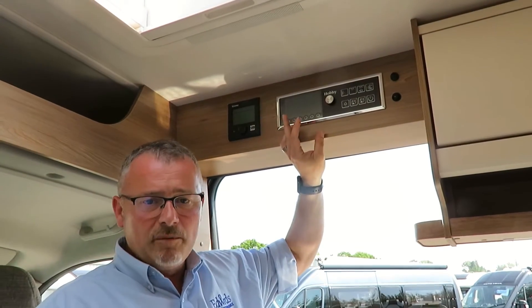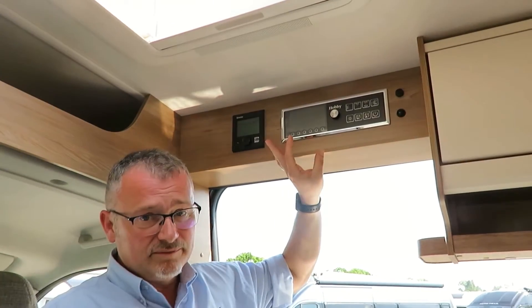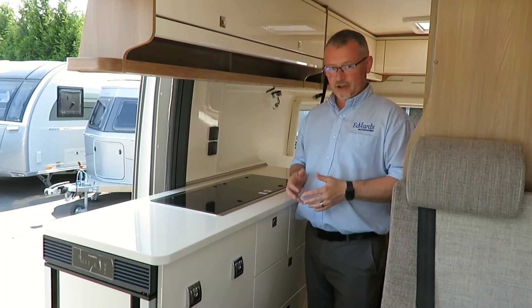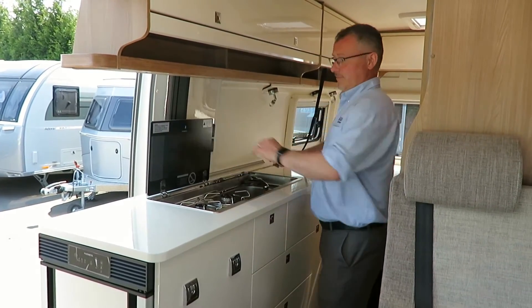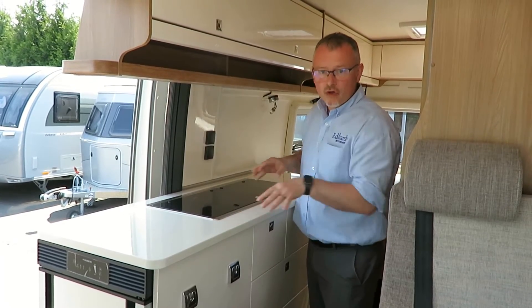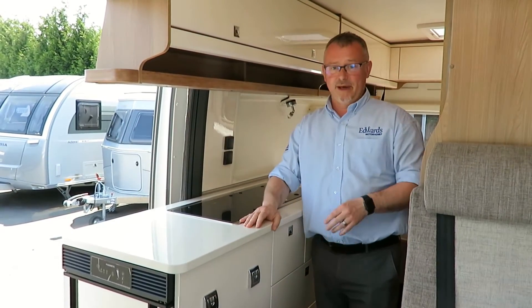Heating is supplied by a Truma Combi E6 gas and electric blown air system, next to the 12 volt control panel. The kitchen is very well equipped and has everything in easy reach. We have two gas hobs, a sink, and masses of work surface space. There are large drawers and a full length habitation fly screen to keep the insects at bay.